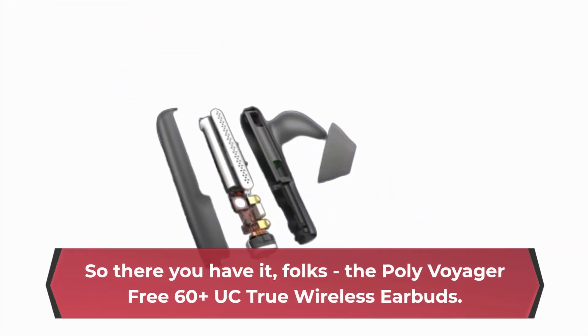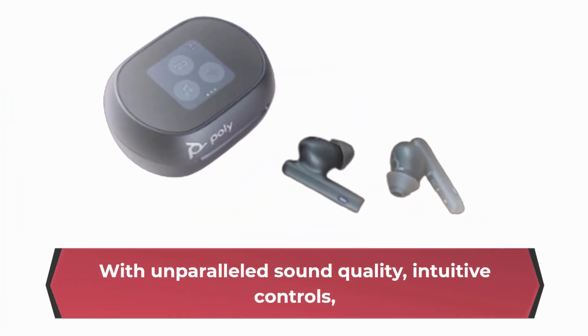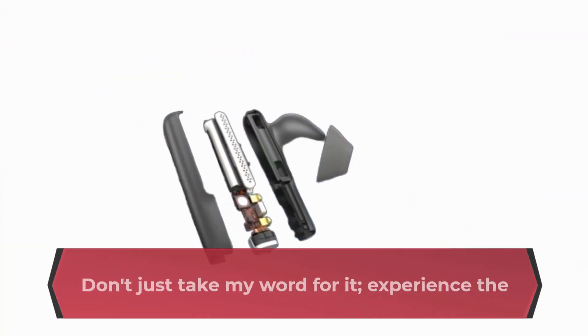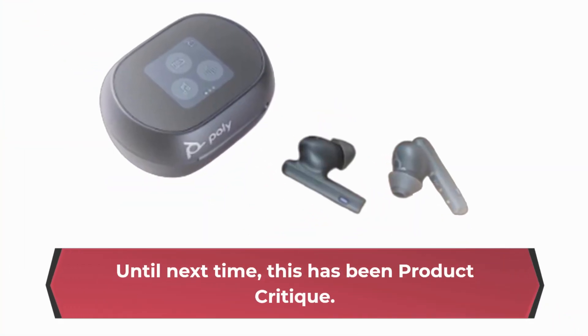So there you have it, folks — the Poly Voyager Free 60 Plus UC True Wireless Earbuds. With unparalleled sound quality, intuitive controls, and all-day comfort, they're the perfect choice for work, play, and everything in between. Don't just take my word for it — experience the difference for yourself. Until next time, this has been Product Critique. Stay tuned for more reviews on the latest tech innovations.